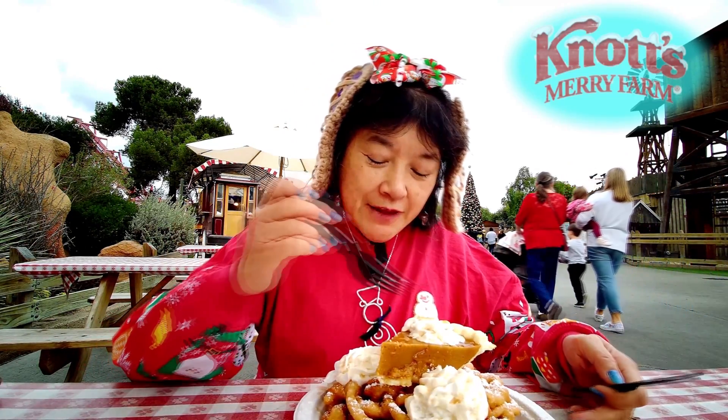If you like pumpkin pie and funnel cake together, or even separately, you can always just take the pumpkin pie off and give it to whoever else in your party wants just a pumpkin pie.